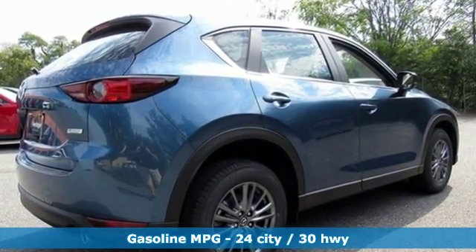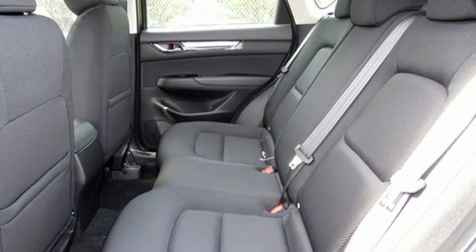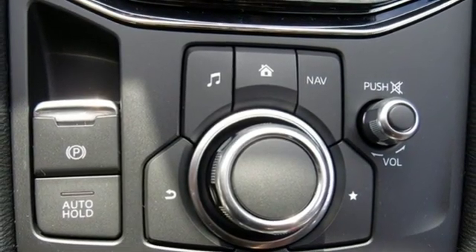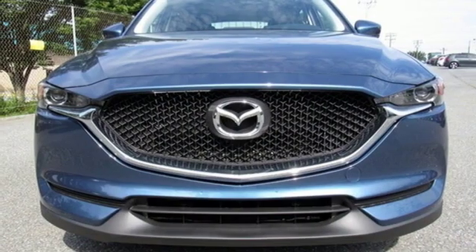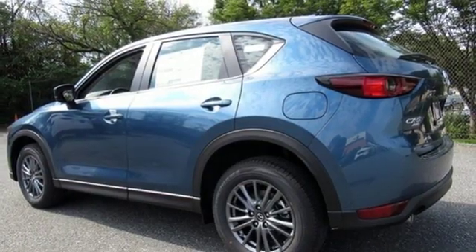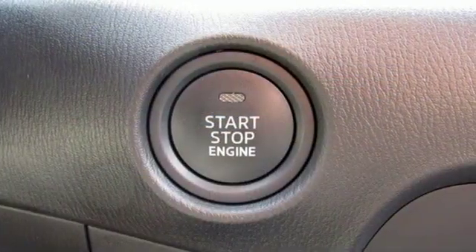It comes nicely equipped with features you'll love: inline 4-cylinder engine, leather metal look steering wheel, external memory control, manual telescoping steering column, smartphone wireless charging, internet radio, aluminum wheels, push button start, and LED low and high beam headlights.